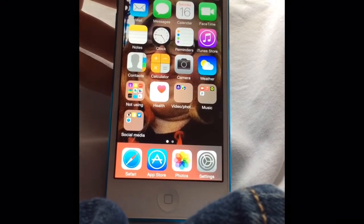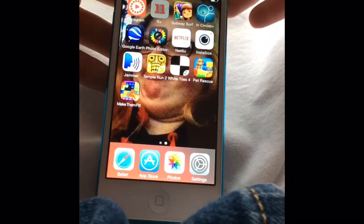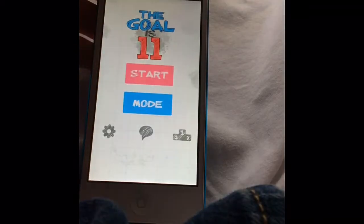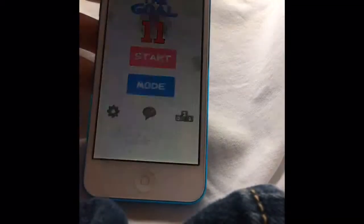Then we've got Safari, App Store, Photos, and Settings. Flippagram for Instagram. And there's 11 Plus — actually it's called The Goal is 11, and if any of you remember the game 2048, it's kind of like that.